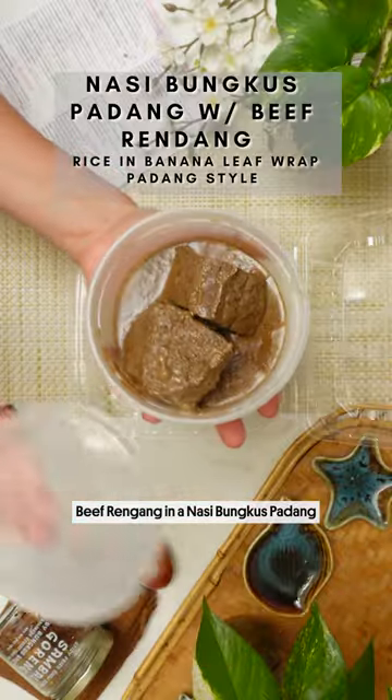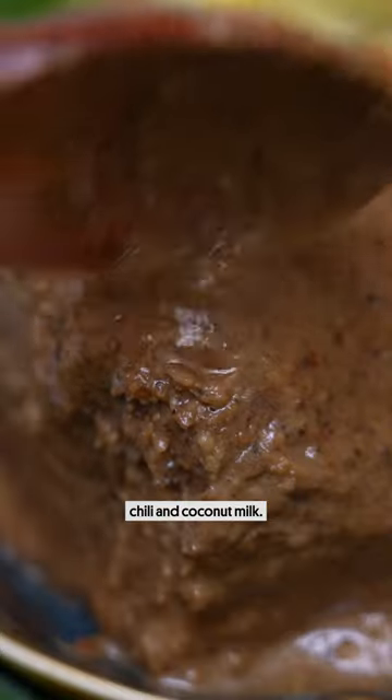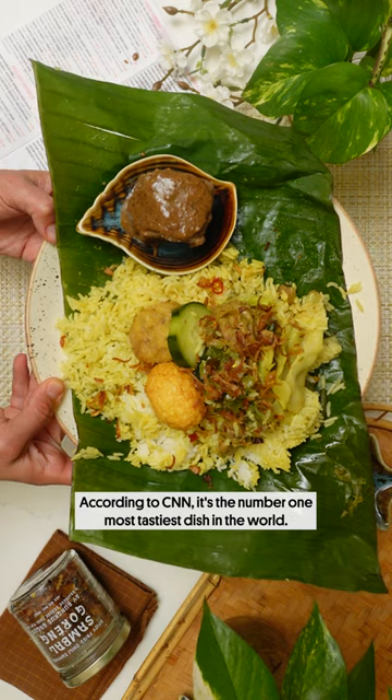Beef rendang in a nasi bungkus padang. Usually made with beef, cooked in spices, chili, and coconut milk. According to CNN, it's the number one most tastiest dish in the world.